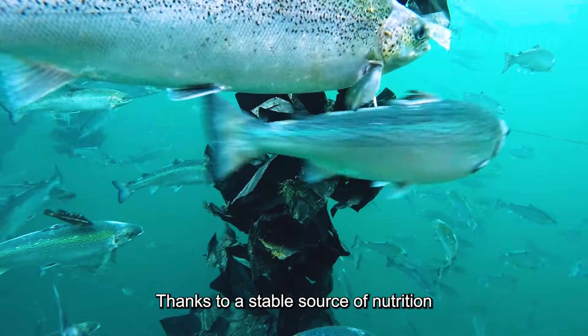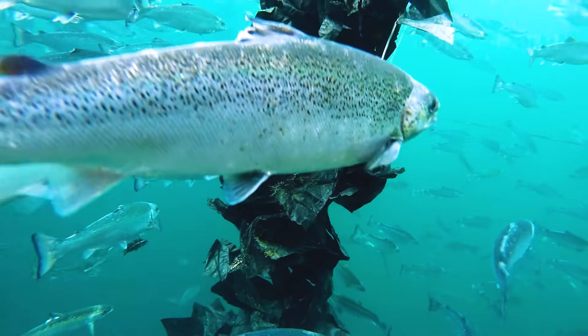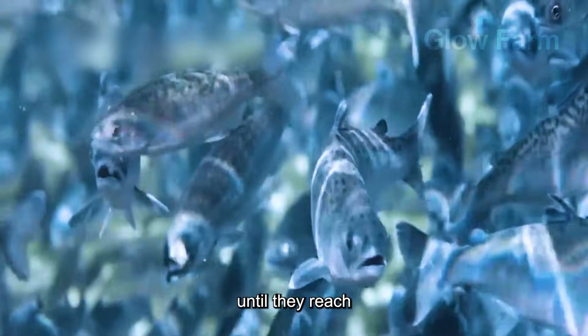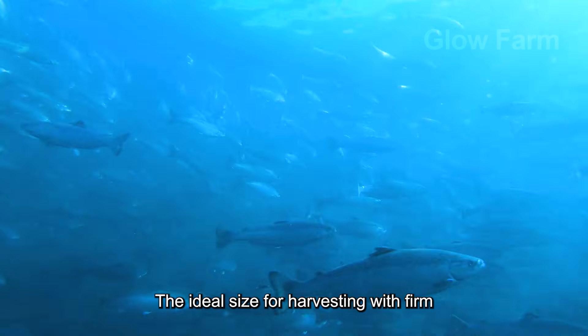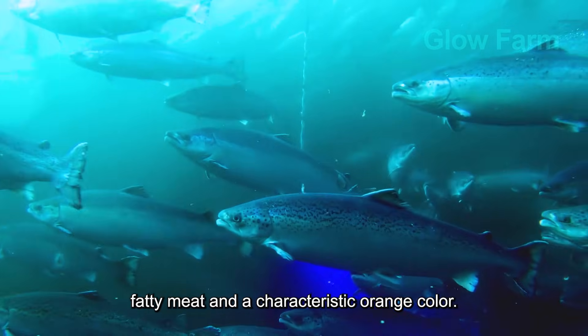Thanks to a stable source of nutrition and a cold, oxygen-rich seawater environment, salmon grow steadily for 1.5 to 2 years until they reach a commercial weight of 5 to 6 kg — the ideal size for harvesting — with firm, fatty meat and a characteristic orange colour.